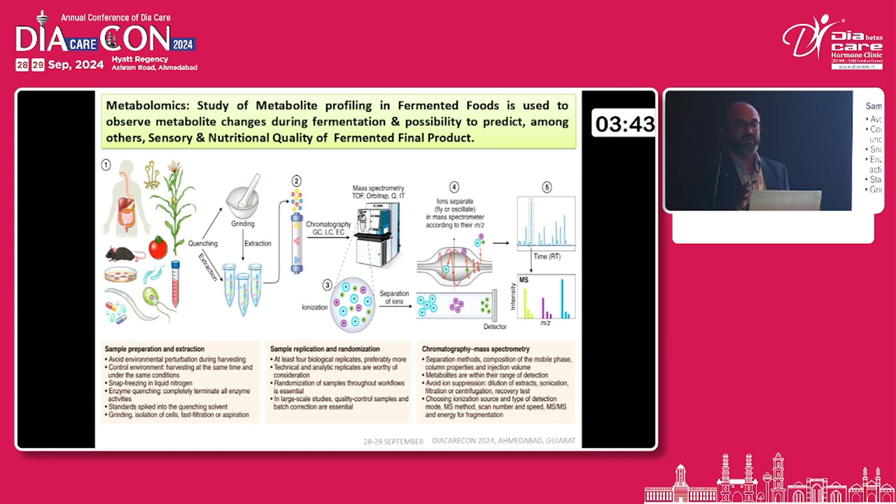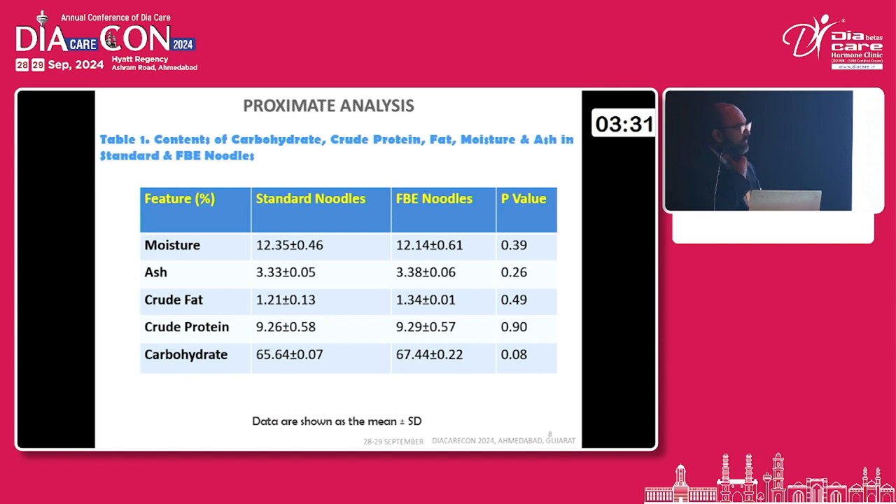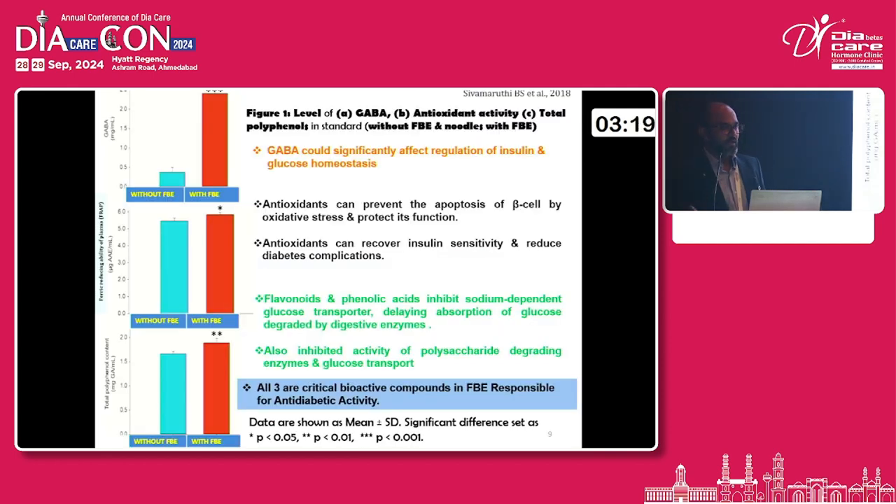This is the metabolomics overview, where a number of metabolites are found after conclusive PCA analysis — PC1 and PC2 — which is an important compound analysis. After the proximate analysis of the noodles, there is no significant difference in the nutritional profile — no significant changes in moisture, ash, crude fat, crude protein, and carbohydrate. However, the noodles containing GABA, ferric-FRAP analysis, and total polyphenolic compounds — all three are found to be increased with the broccoli noodles, and all are found to be regulating the blood glucose level.